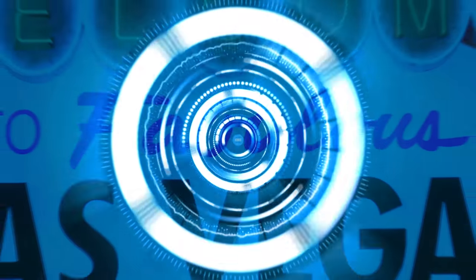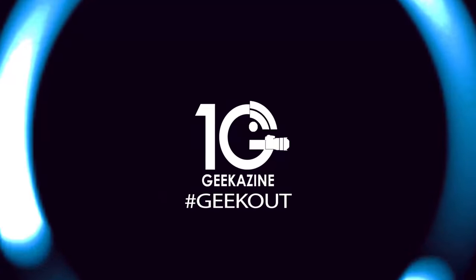CES 2018 — we are here at the Kenmore booth. We're going to find out about some really smart dishwashers, smart washers, and smart dryers for your home. So you guys have come out with some smart appliances — tell us a little bit more about what's going on with the Kenmore brand.